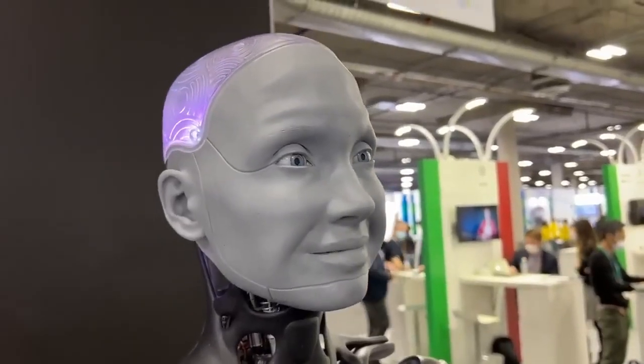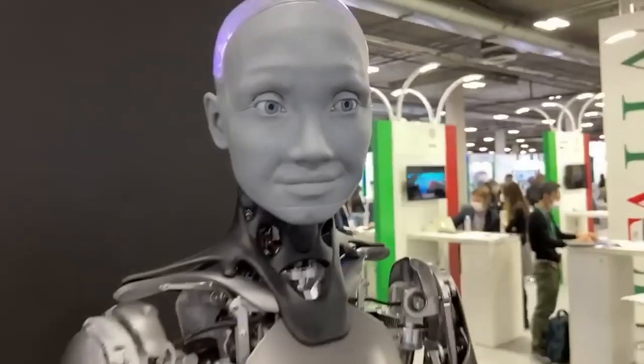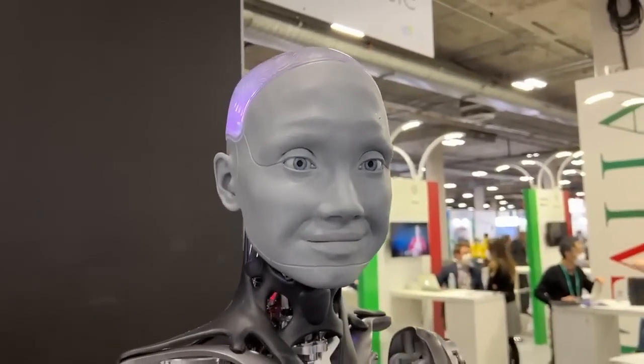This is Amika, a humanoid robot at CES 2022. Very realistic. Can you say hello, Amika? Hello there. So nice to meet you. Very realistic movements.